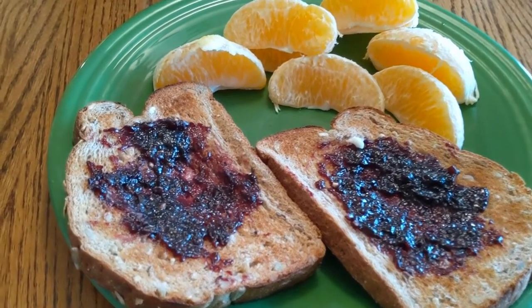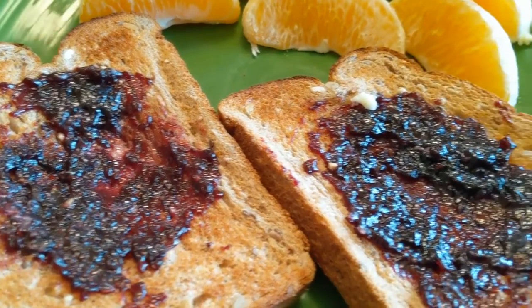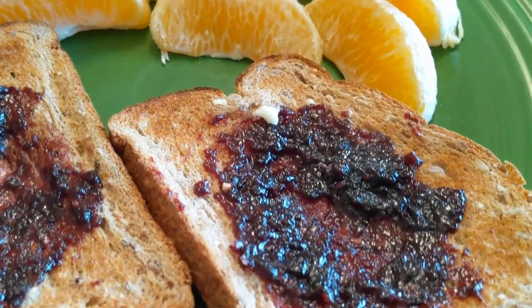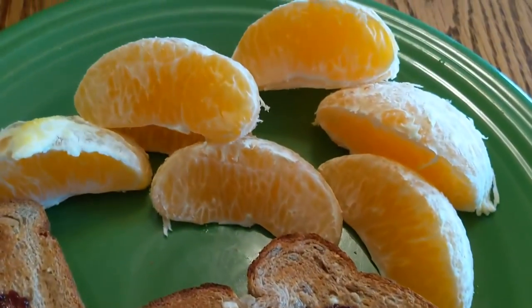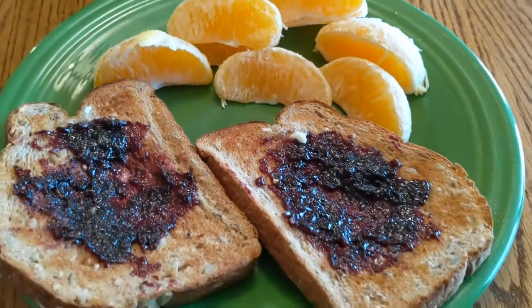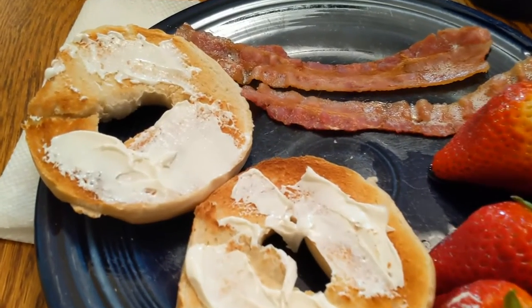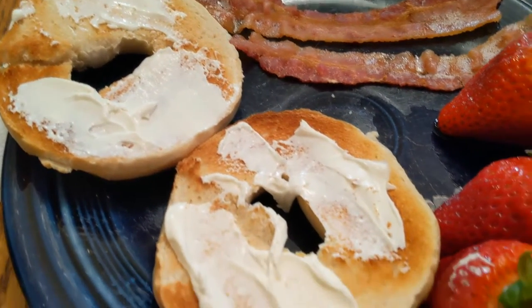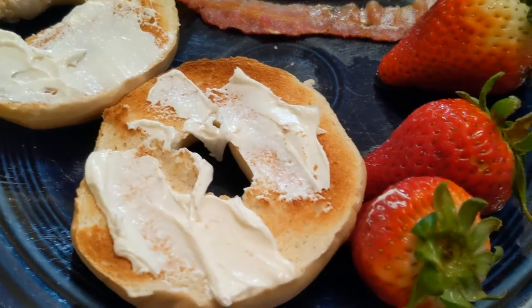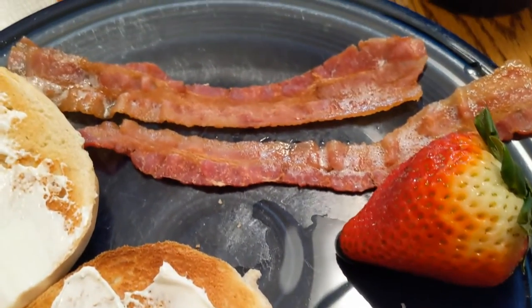This is some toast with jam — I'm using some blackberry jam on this toast — and this is some oranges. And these are toasted bagels with some cream cheese, and I'm also having some strawberries and some bacon.